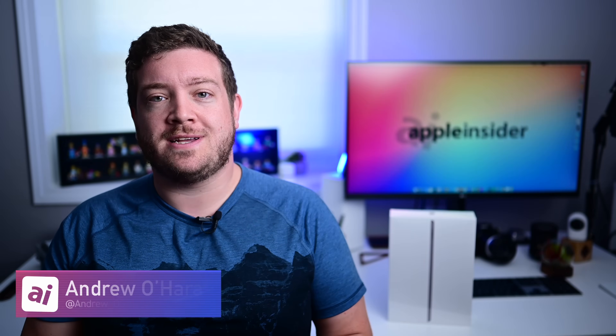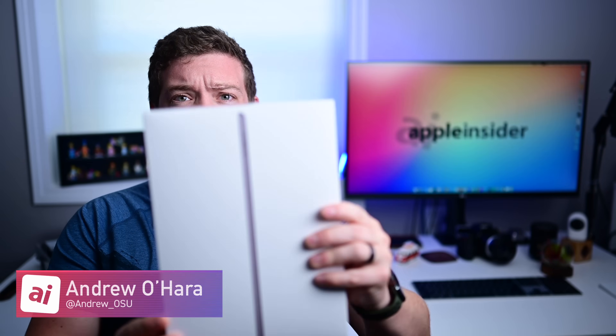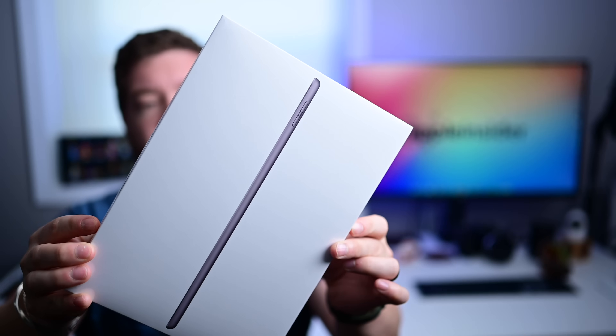How's it going everyone? Welcome to Apple Insider. This is going to be a fun video. We've got this brand new guy — if you guys recognize this, this is the new 8th gen iPad. The new 8th gen iPad is here.